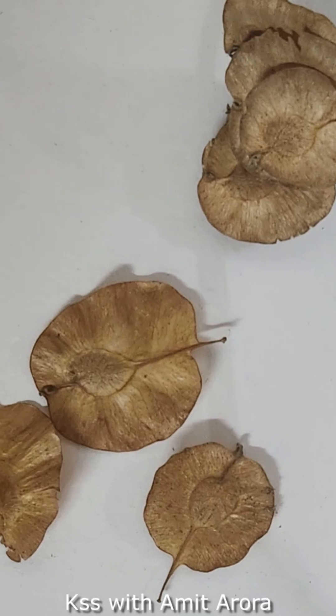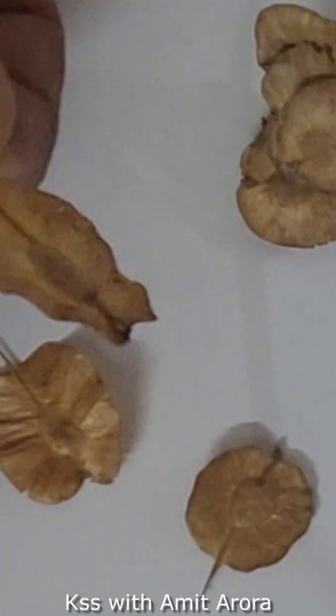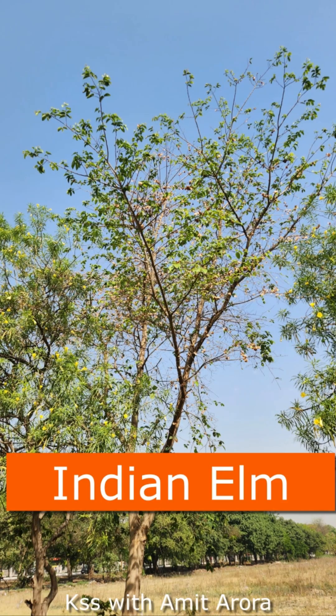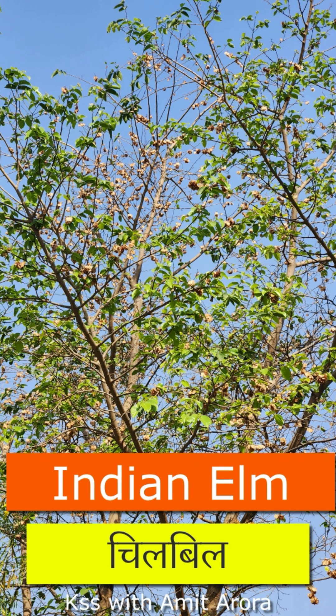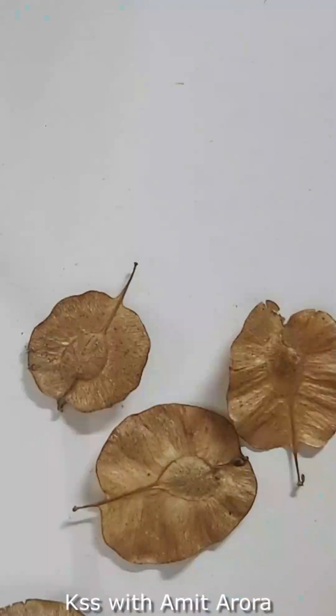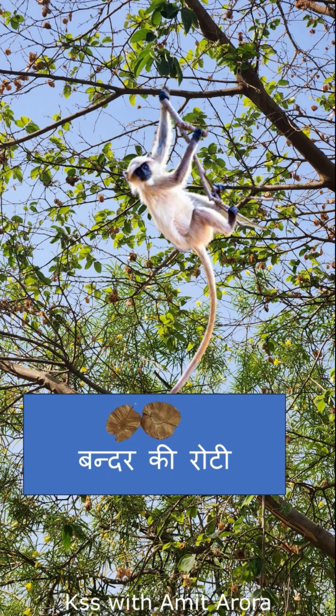These seeds have papery wings supporting one seed each in the middle, with wings around the entire seed. They are seeds of the Indian elm, known as Chilbil in Hindi. As kids, we used to call it Bandar ki Roti, as these are largely eaten by langoors and monkeys — and as kids, we also had a few of them.